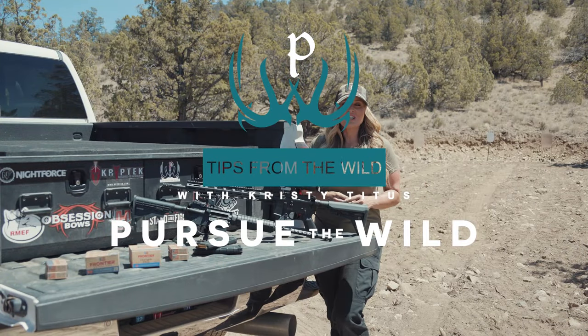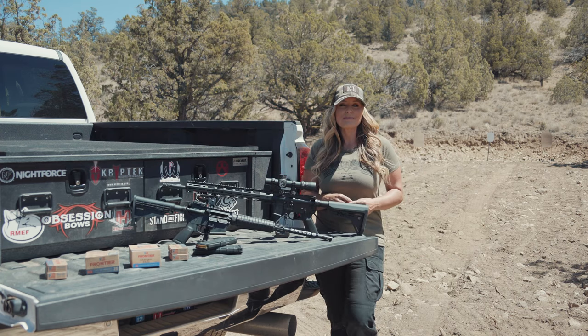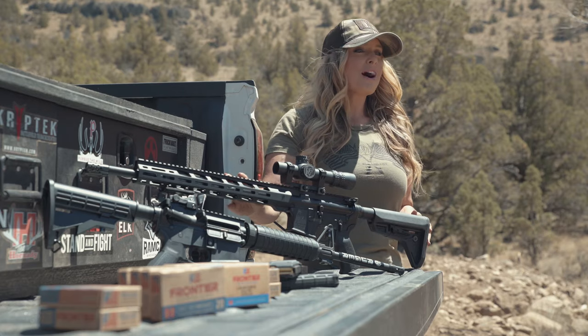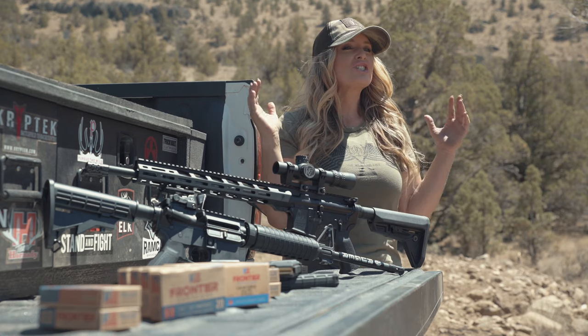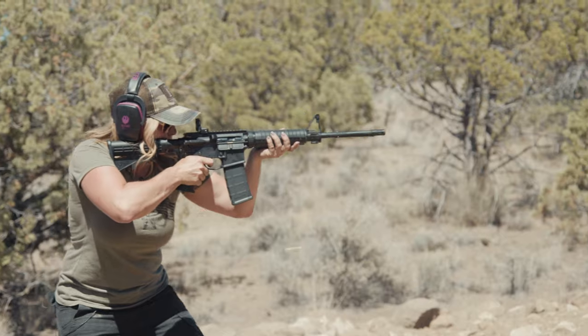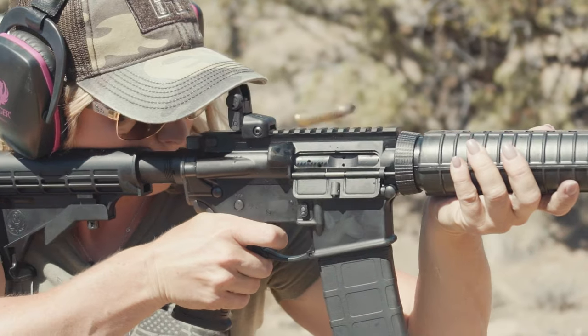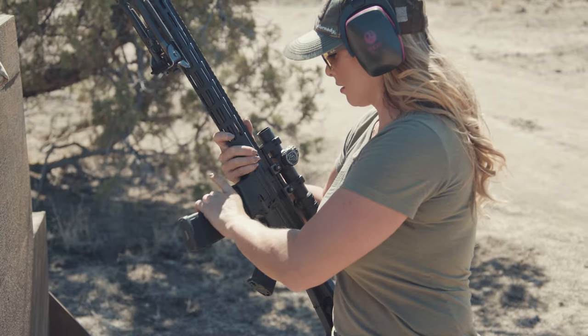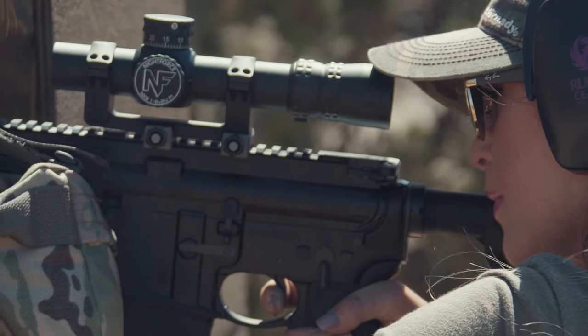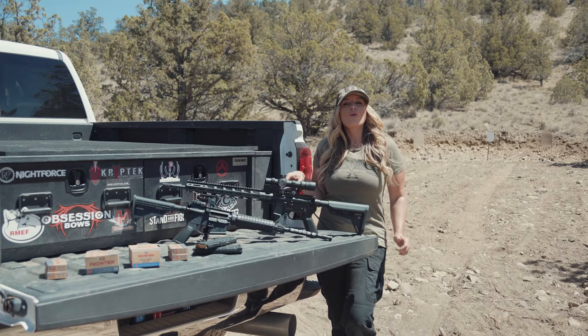Hey everybody, Christy Titus here — thank you for joining me for my latest episode of Pursue the Wild. The modern sporting rifle is extremely versatile; it features light recoil and superior adjustability, making it the perfect choice for anyone that wants to plink, target shoot, hunt, for law enforcement training, and self-defense.